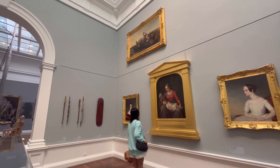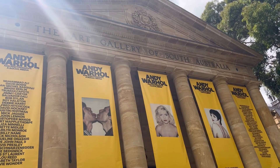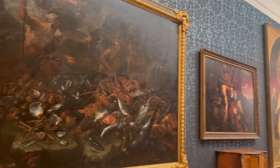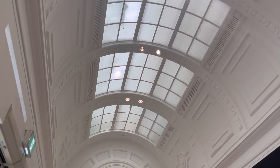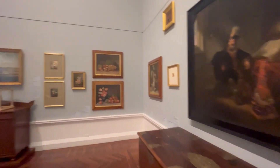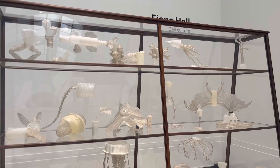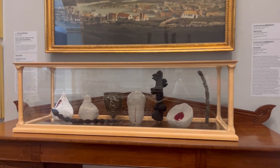Good day everyone! For today's video, I'll be touring you around the Art Gallery of South Australia. This was established as the National Gallery of South Australia in 1881 and is located in Adelaide, South Australia. It is the most significant visual arts museum in the Australian state, with a collection of almost 45,000 works of art.